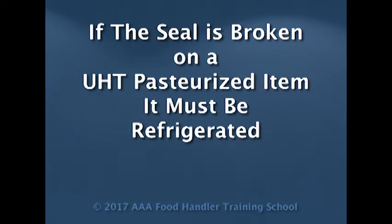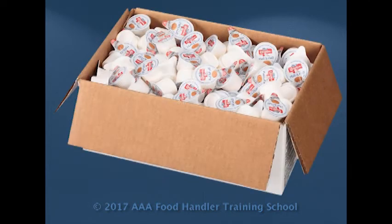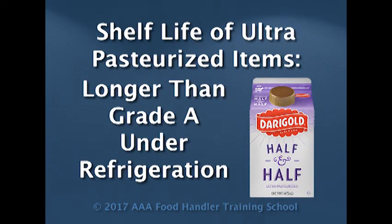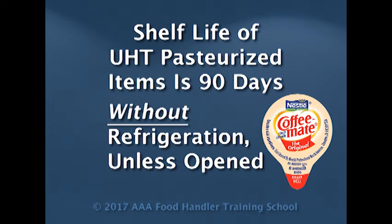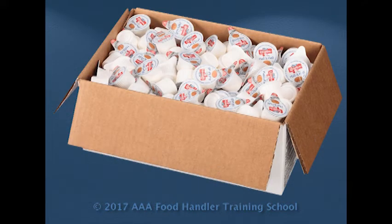Common UHT-pasteurized products are those little creamers for coffees. The creamers for coffees are made as both ultra and ultra-high temperature, so they're commonly mistaken for each other. The ultra cannot be left at room temperature. The UHT can be left at room temperature until it's open. So if you serve those, please make sure you look at the box and packaging to see whether you're handling ultra or UHT-pasteurized products. If it's ultra, you have to keep it refrigerated. If it's UHT, you can leave it at room temperature up to 90 days, as long as it's not open.